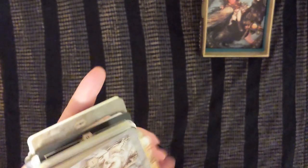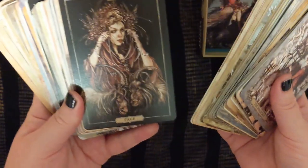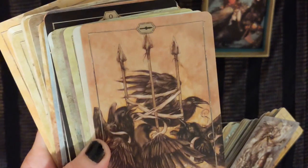I feel like if the deck is kind of a downer to work with sometimes, then it definitely fits into the category of being a goth deck, and this is kind of a downer to work with sometimes. But I mean, look at that — how classic is that? So cool.